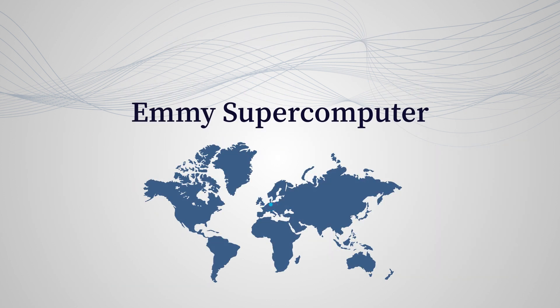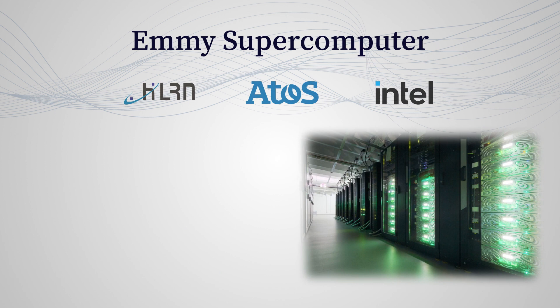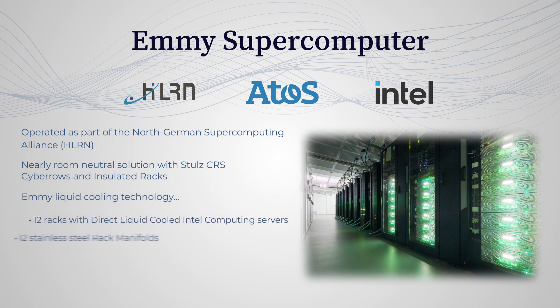The EMI supercomputer in Niedersachsen. Researchers from a range of disciplines, including physics, materials science, and bioinformatics, provide new, innovative discoveries to share with other researchers from Niedersachsen and the other member states of HLRN.